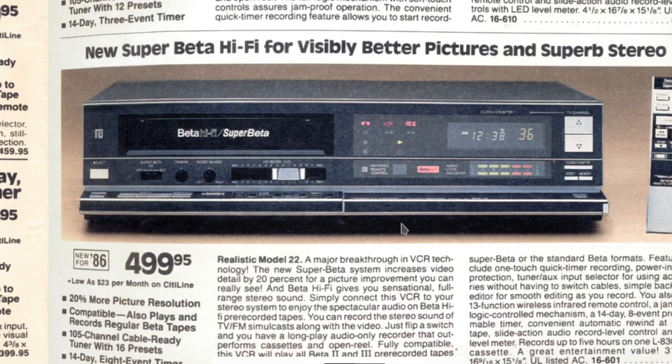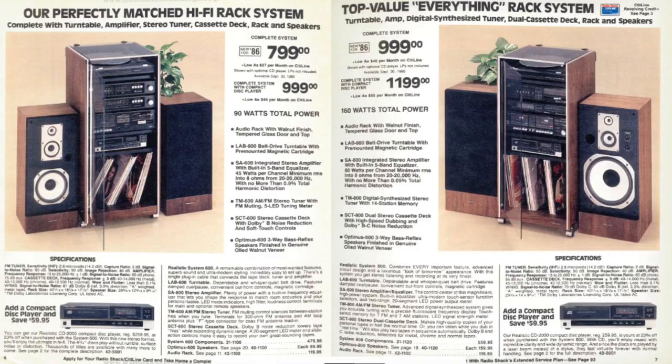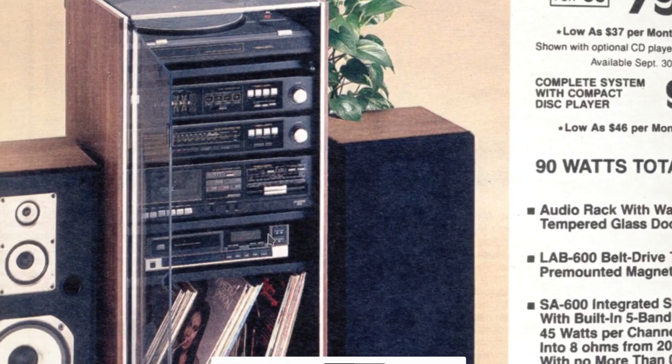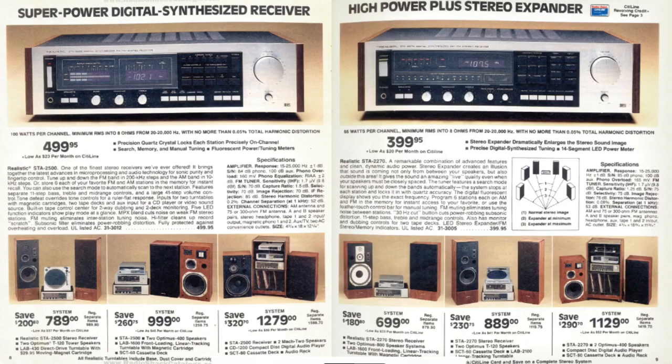Then we go into stereo systems. Basically a stereo was like this — I don't even see people with houses that have too many stereos unless it's an old classic stereo system, where you have multiple media formats. You got your LP records, probably a CD player, the cassette player, the radio tuner in this giant box, and maybe an amplifier for the record player. Super power digital synchronized receiver — high power plus stereo expander.